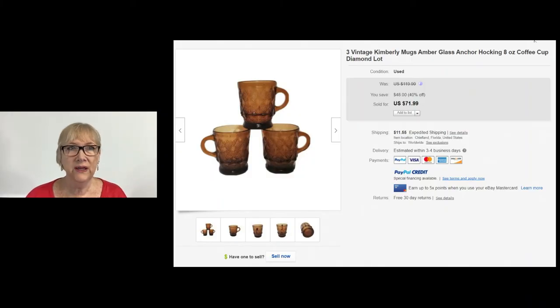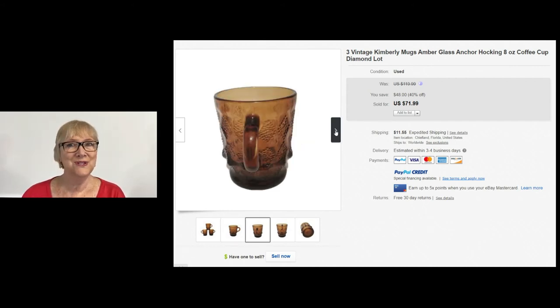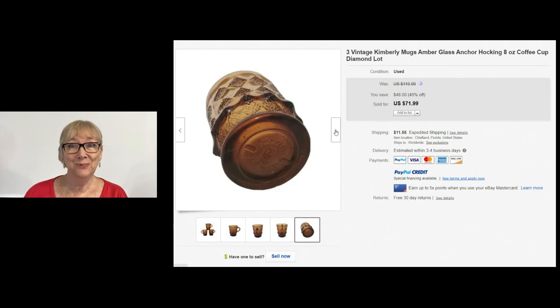This is a nice sale of three vintage Kimberly diamond mugs — Anchor Hocking in amber glass. A lot of people don't want the amber glass anymore, so I think this color will be easier to find. Three of them sold for $71.99 plus shipping — looks like they had a 40% off sale. Pretty nice price for those amber mugs.